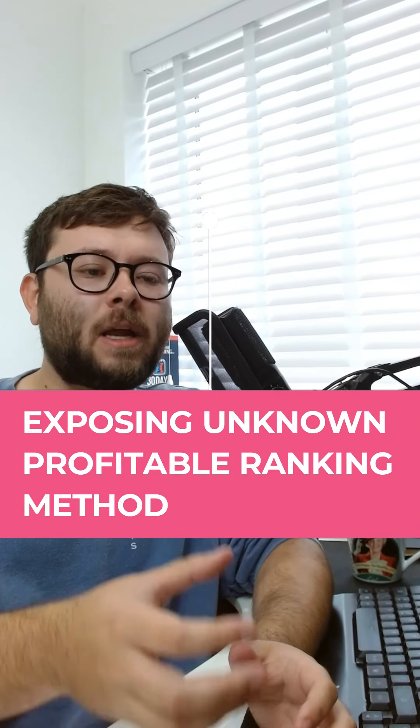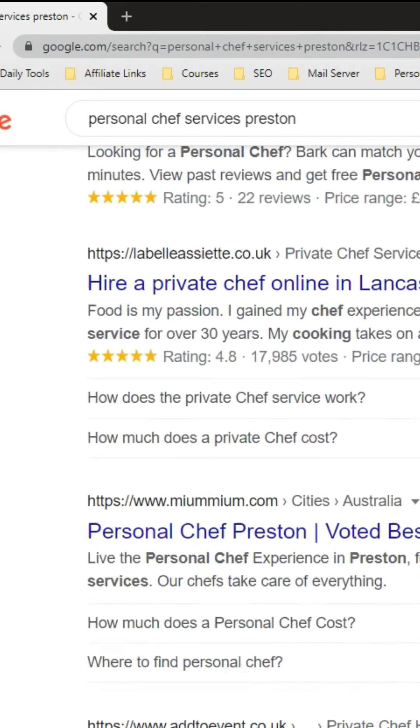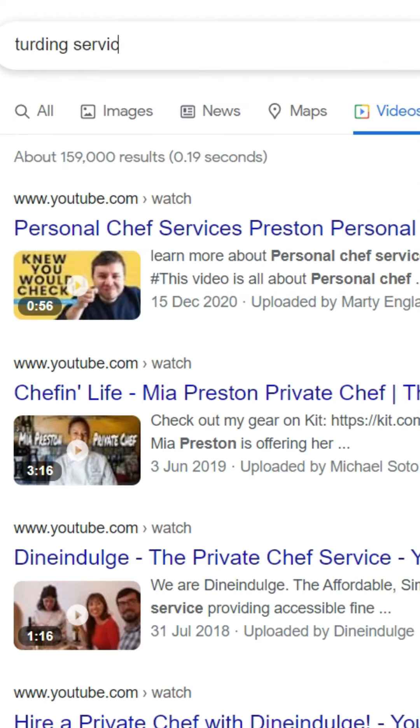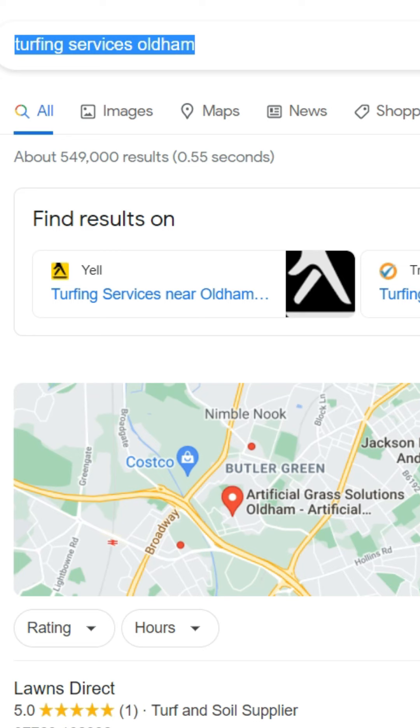Here is perhaps one of the most underutilized but powerful ways of ranking local businesses. In Google Chrome incognito mode, searching 'personal chef services tested' — there's a video of mine. Searching 'turfing services Oldham' — there's my picture right there. The method is simple: take the niche, add 'services' on the end, then add the geo location you want to rank for. That's how I got to the first pages of Google and YouTube. Make sure to follow this account and happy ranking.